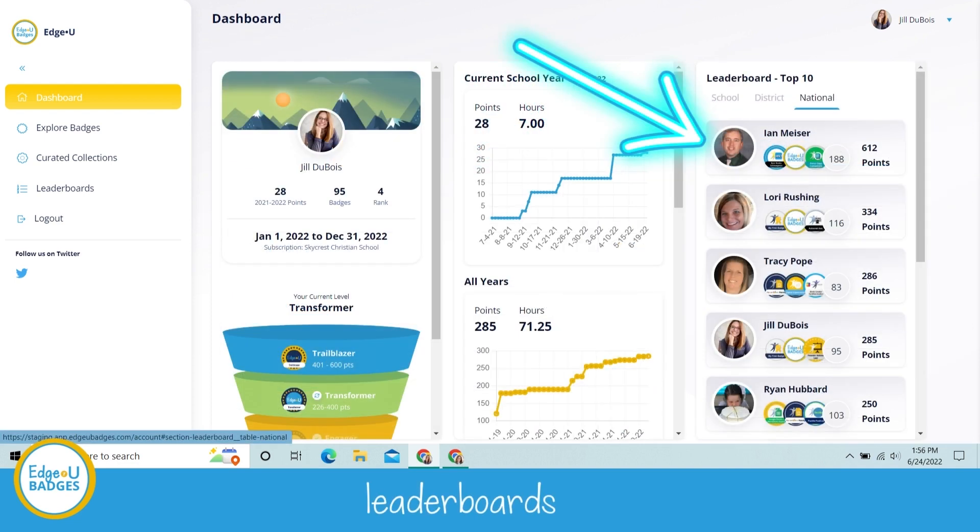Coming back to the leaderboard — for those of you who are competitors, you can see the school, district, and national top 10 of those who have gained points and earned badges. Some of them — I'm not sure we could ever catch them, but I bet you could give it a good try!